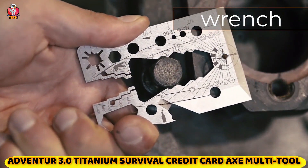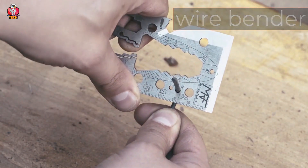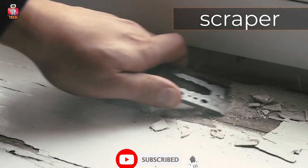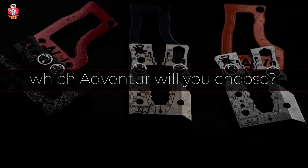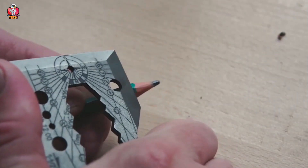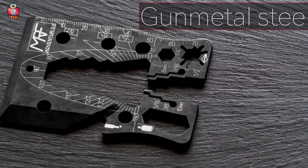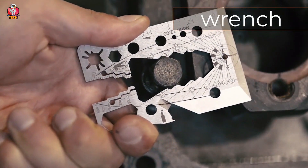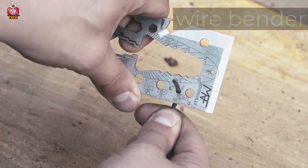2. Adventure 3.0 Titanium Survival Credit Card Axe Multi-Tool. Next, we have the Adventure 3.0 Titanium Survival Credit Card Axe Multi-Tool that is the size of a credit card, but it can serve you much more than that. It acts as a wrench, a screwdriver, a bit driver, a wire bender, a can opener, and a box opener. It can also be your scraper and sketch tool, and it has a scale to measure various angles. There's also a feature for a broad head wrench. It is made of titanium and gunmetal steel, sharp and powerful enough to crack wood. It is manufactured by the Adventure 3.0 company, located in the United States of America.